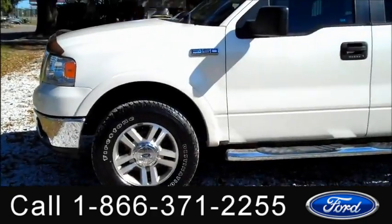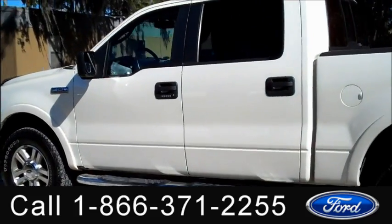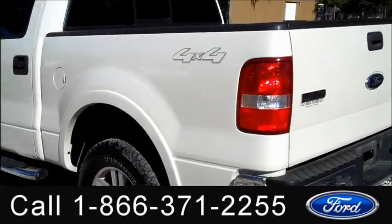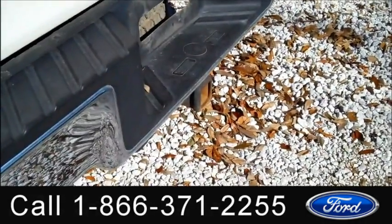We're just taking a quick look at the outside. You have fog lights and tow hooks, alloy wheels, running boards, keyless entry. It's a four-wheel drive.